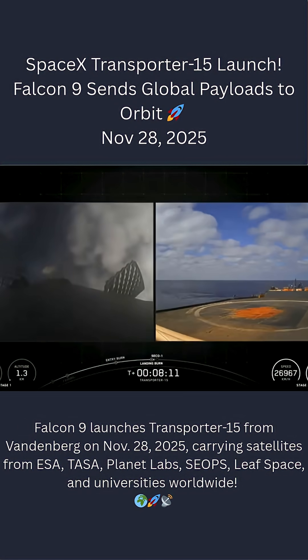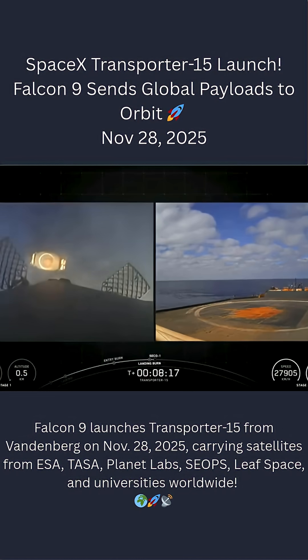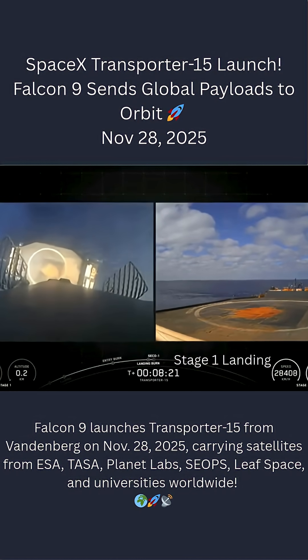Stage 2 FTSS safety. Stage 1 landing burn. And you heard that call-out for landing burn start on the Falcon 9 first stage. This is the final burn that this booster will execute before touching down. Stage 1 landing leg deploy.